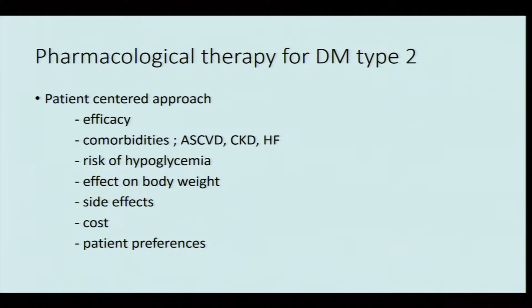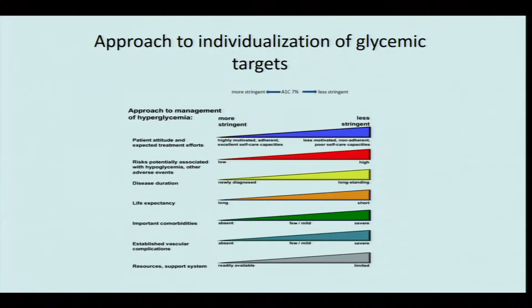When selecting pharmacological treatment for type 2 diabetes, several factors must be considered: the efficacy of the drug, presence of important comorbidities such as atherosclerotic cardiovascular disease, chronic kidney disease, and heart failure, the risk of hypoglycemia, effect on body weight, adverse effects, cost, and patient preferences. This informs a well-known approach to individualizing glycemic targets.